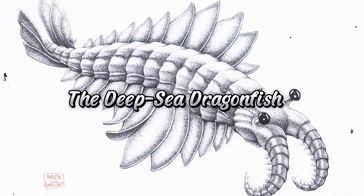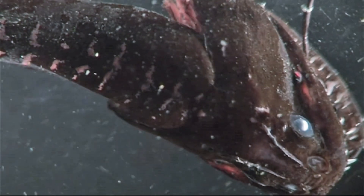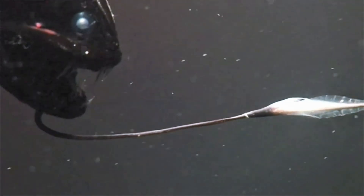Number 1: the Deep Sea Dragonfish. The Deep Sea Dragonfish reigns supreme. With its sharp, needle-like teeth and bioluminescent lure, this predator is designed to snatch prey in the dark. Its terrifying appearance and deadly hunting strategy make it the ultimate nightmare of the Mariana Trench.